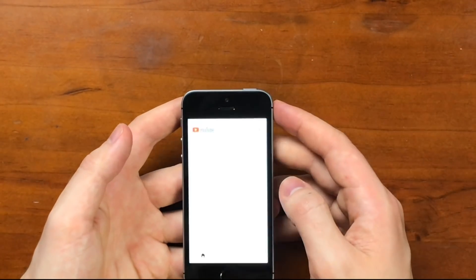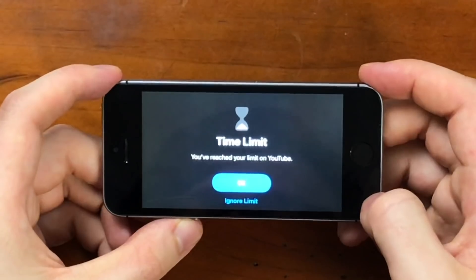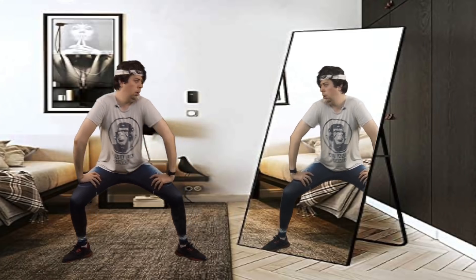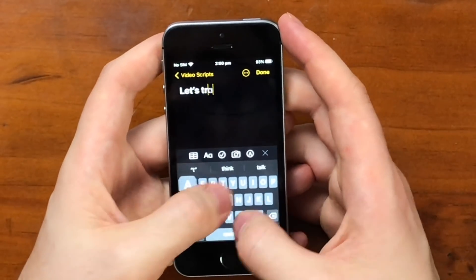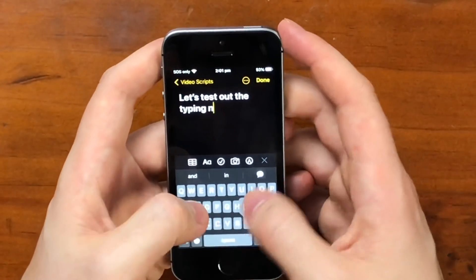Here's the YouTube app — let's have a little look. Video looks good, looks beautiful. I can only handle so much of myself — I hit the time limit of myself. Let's test out the typing now.